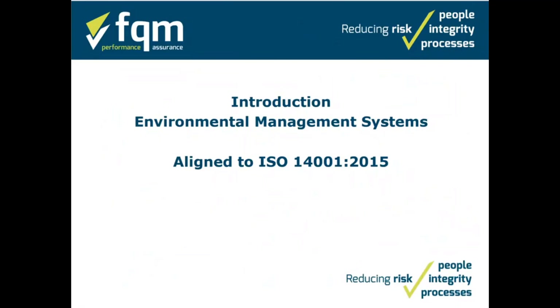Hi, welcome to this introduction to environmental management systems aligned to ISO 14001:2015. My name is Chris from FQM and we'd like to take this chance to ask you to subscribe to our YouTube channel, follow us on LinkedIn, and don't forget to access our free resources area within our website.